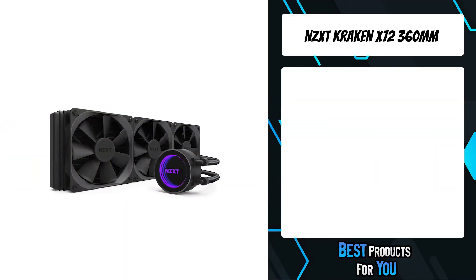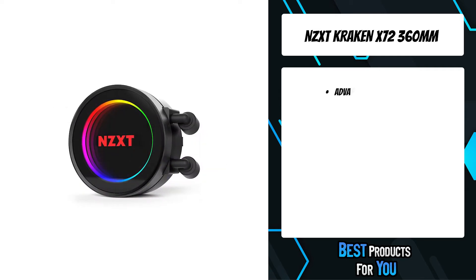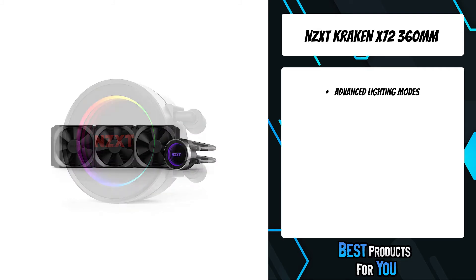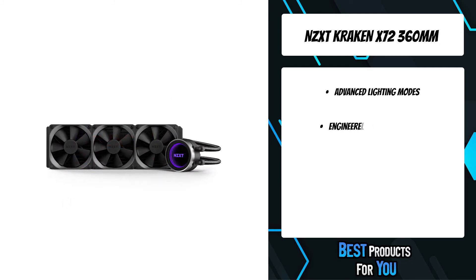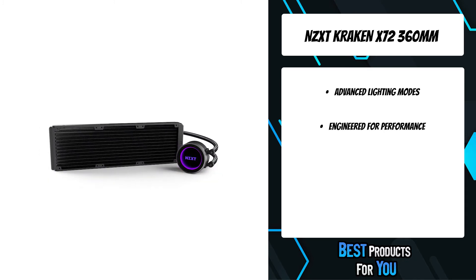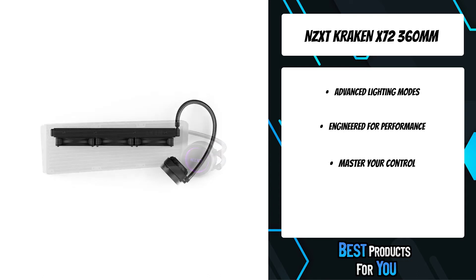The second product on the list is the NZXT Kraken X72 360mm. The Kraken series features one of the most advanced controls to be included in an all-in-one liquid cooler. Through CAM's software interface, users can fine-tune settings to ensure optimal performance, even in the most intense gaming sessions.